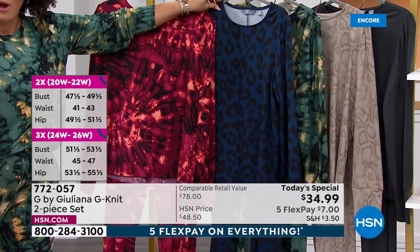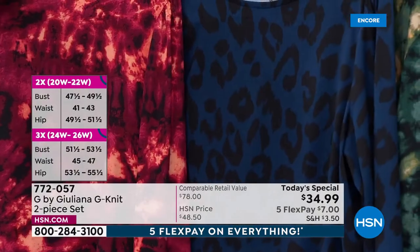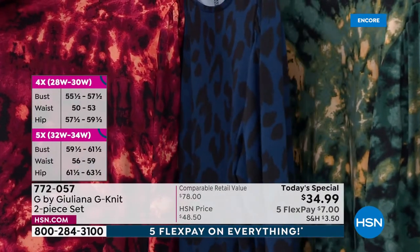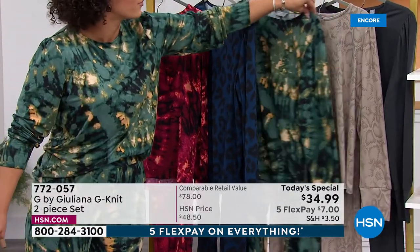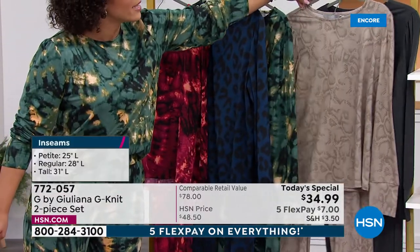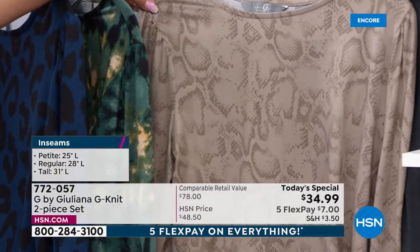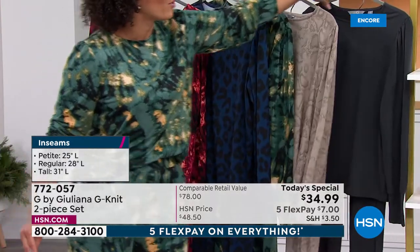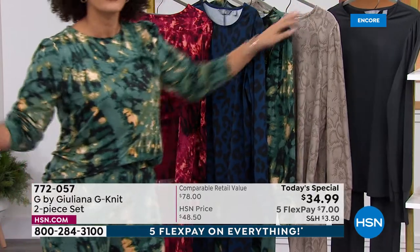At this price, you get the top and the bottom — you know, usually you have to pay for both separately. There's the green I'll show on myself. Here it is in that beautiful snake print, which we're calling Warm Gray Snake — one of our models, Miss Patsy, is wearing that. And if you want to go with a solid, we have it for you in charcoal.